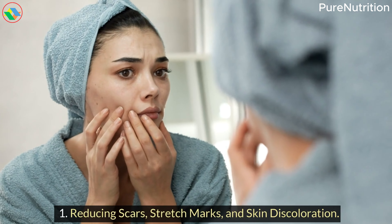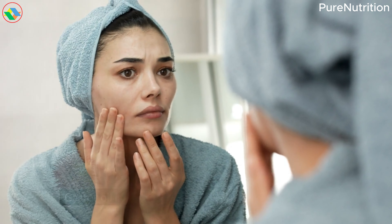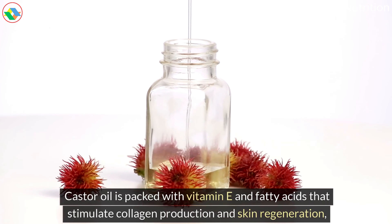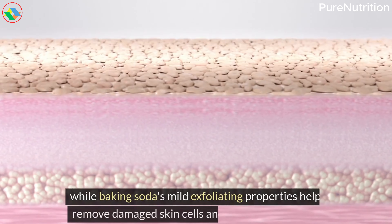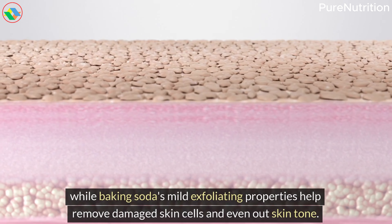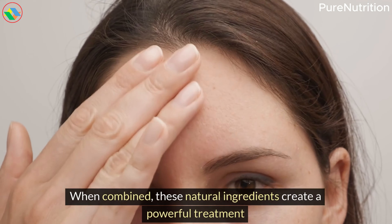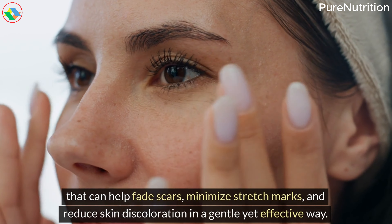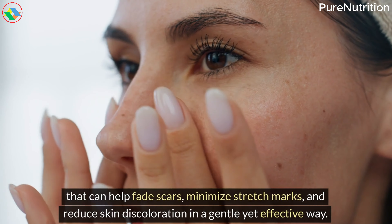4. Reducing Scars, Stretch Marks, and Skin Discoloration. Castor oil is packed with vitamin E and fatty acids that stimulate collagen production and skin regeneration, while baking soda's mild exfoliating properties help remove damaged skin cells and even out skin tone. When combined, these natural ingredients create a powerful treatment that can help fade scars, minimize stretch marks, and reduce skin discoloration in a gentle yet effective way.